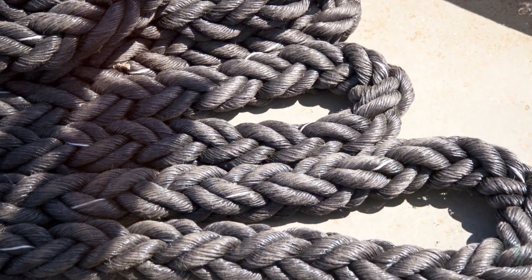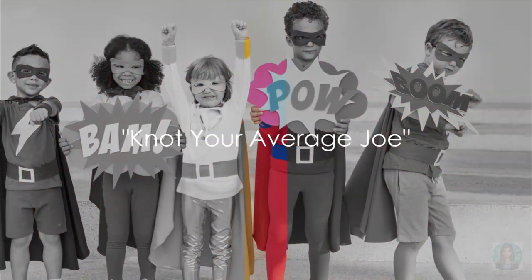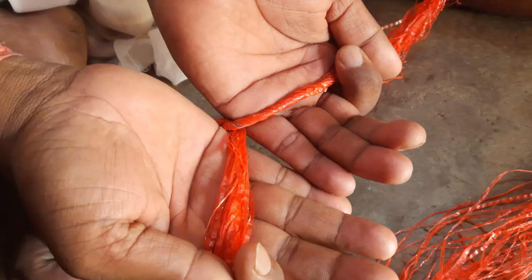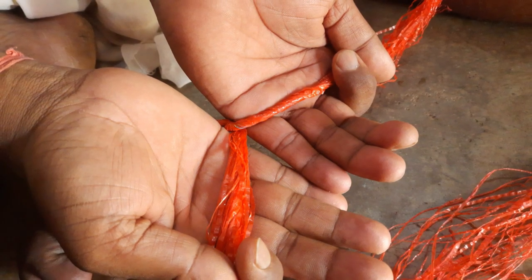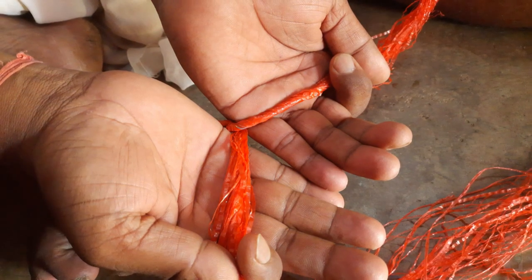So if Rapunzel used a square knot, Flynn might have had a much shorter adventure. Remember when the Incredibles had to tie up the bad guys? They might have used one of these knots! First up, we have the sheet bend.